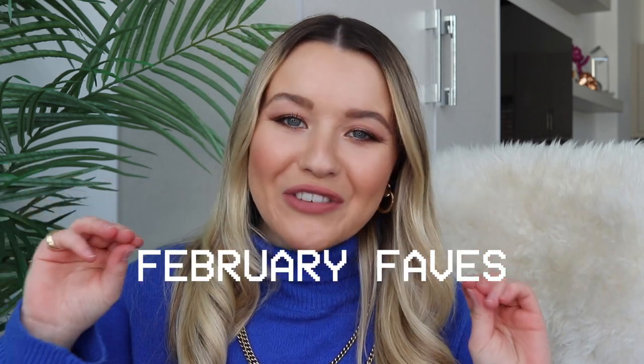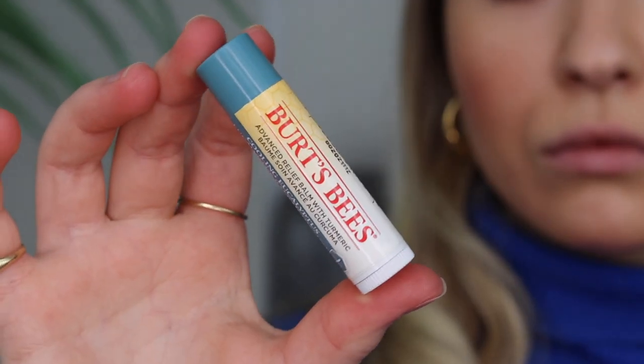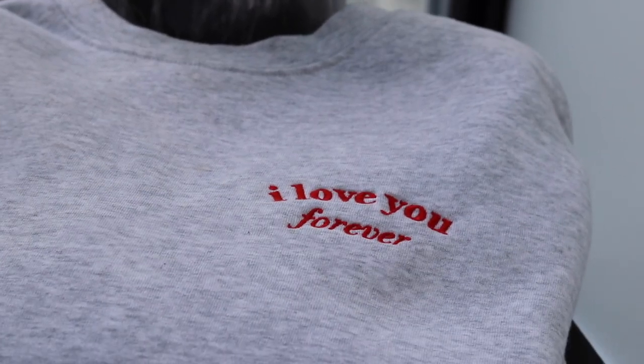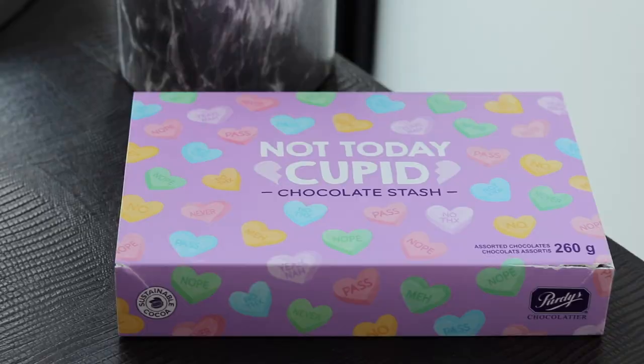Hey, what's up guys, it's Tori Webster, welcome back to my YouTube channel! I'm so excited because today I am walking you through my February favorites. I'm from Toronto, so I want to walk you through some of my winter favorites — all the products that I've been reaching for this month that I'm just really obsessed with. So let's hop right into it!